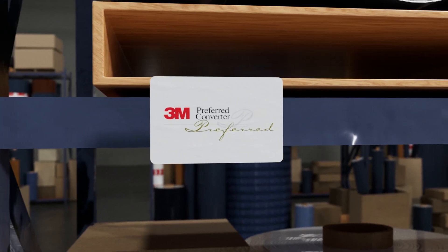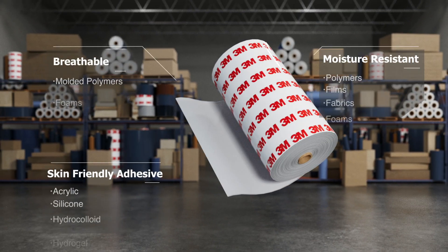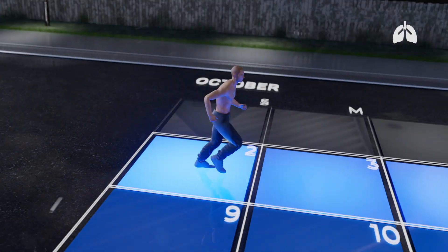As a 3M preferred converter, Void has access to the highest quality medical-grade adhesives and materials that are skin-friendly, conformable, breathable, moisture-resistant, and vary in wear time.